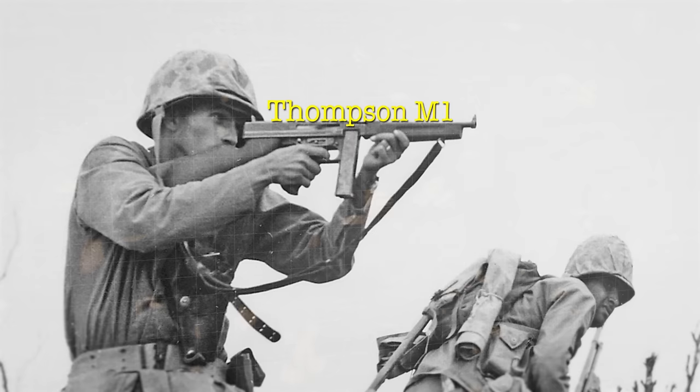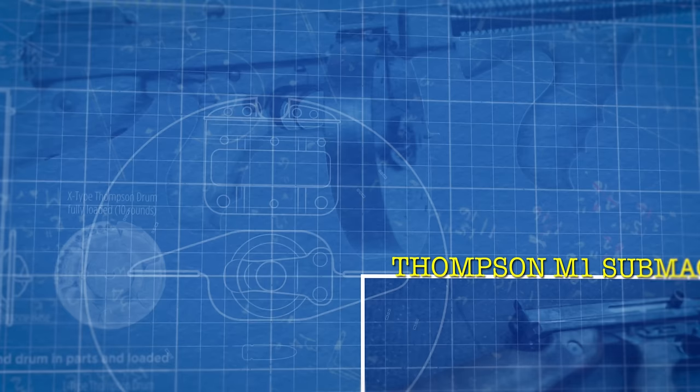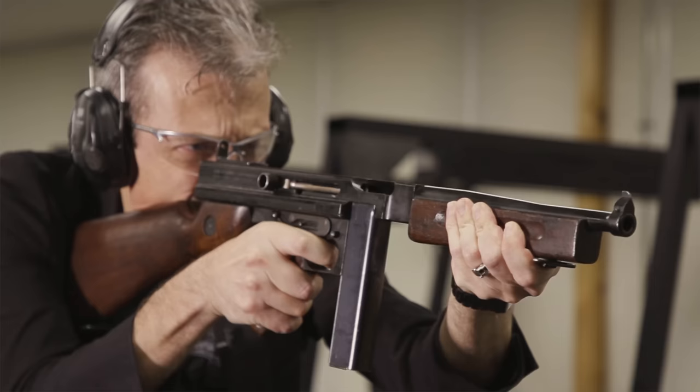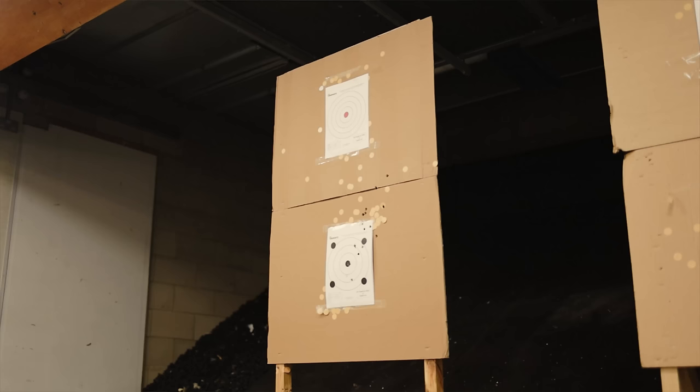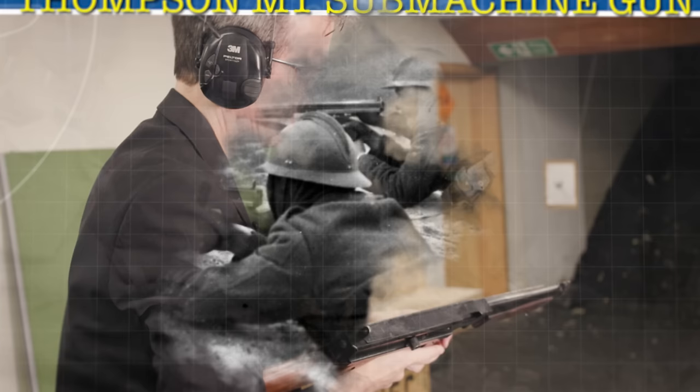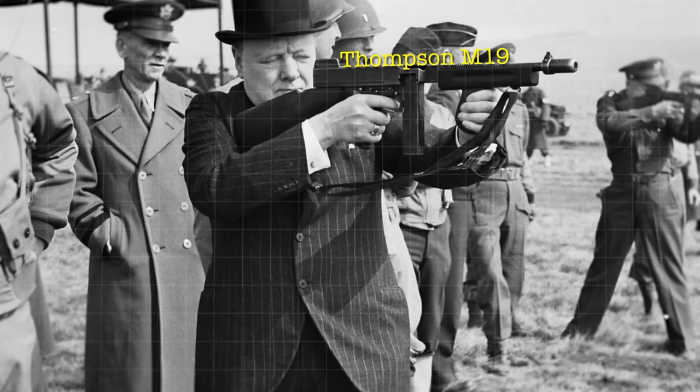The drum magazines were criticised in particular as they were heavy and tended to rattle, which didn't exactly make them ideal for any sneaky activities. The M1 had a lower fire rate, was cheaper to produce, lacked the cooling fins on the barrel, moved the charging handle onto the side of the receiver, simplified its iron sights, ditched the wooden foregrip, and could now only use the 20 or 30-round stick magazines. It's this variant that becomes our iconic image in the hands of the American GI throughout the Second World War, and the shape of a stick magazine and flat foregrip instantly changes its silhouette from that of a gangster gun to an SMG of the American GI.